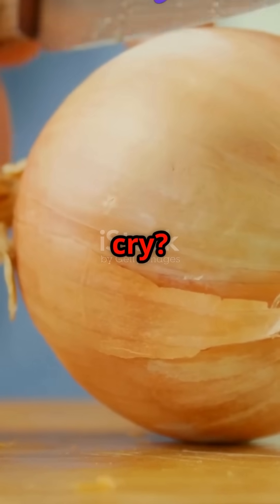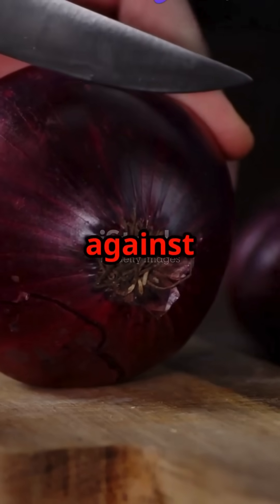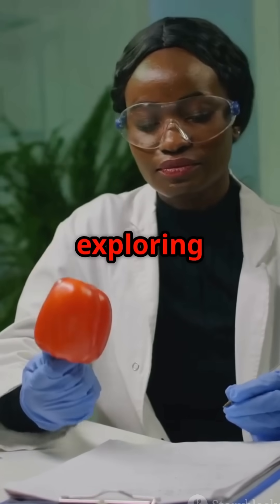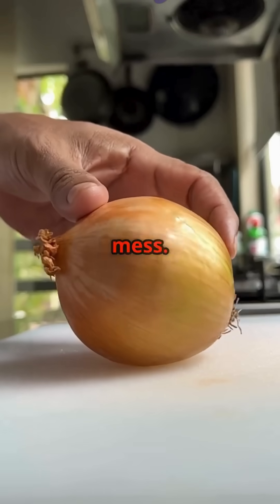Ever wonder why onions make you cry? You're experiencing a vegetable chemical weapon designed to protect against predators. I'm Scientist Sam, and today we're exploring the fascinating chemistry behind why slicing an innocent-looking onion turns us into a teary mess.